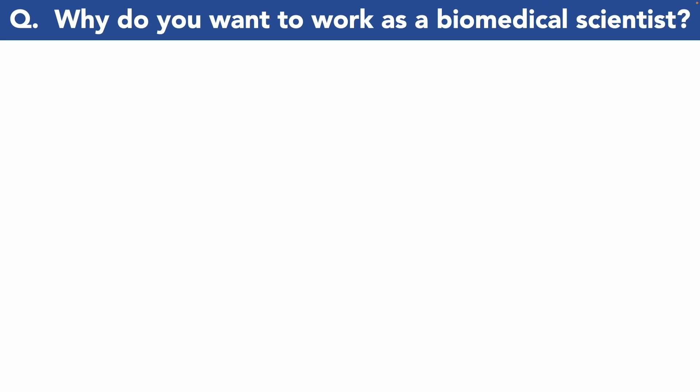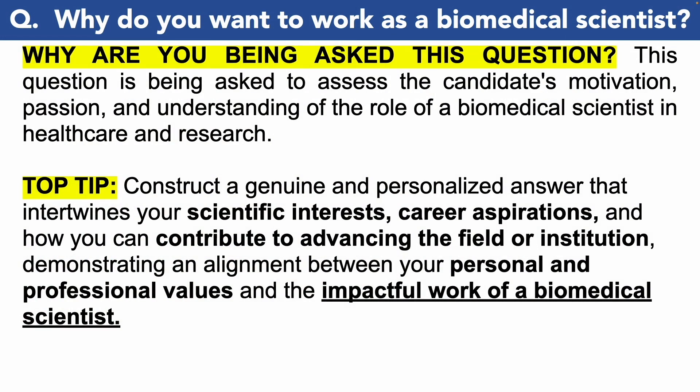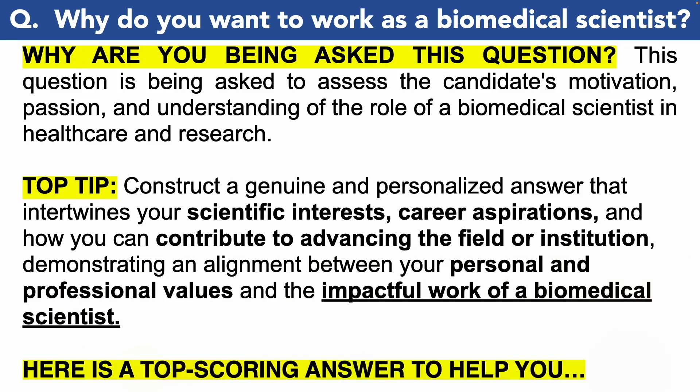The next biomedical scientist interview question is: 'Why do you want to work as a biomedical scientist?' You are being asked this question to assess your motivation, your passion, and your understanding of the role of a biomedical scientist in healthcare and research. A great tip is to construct a genuine and personalized answer that intertwines your scientific interests, career aspirations, and how you can contribute to advancing the field — demonstrating alignment between your personal values and the work of a biomedical scientist.